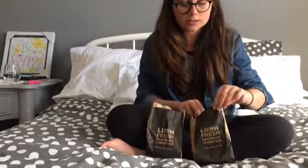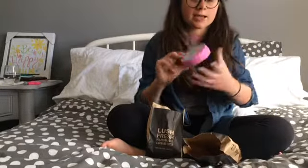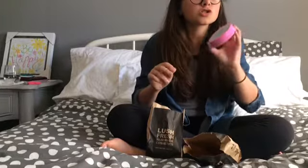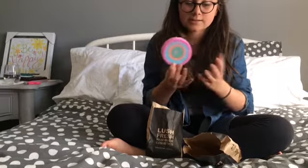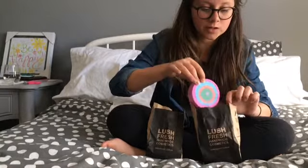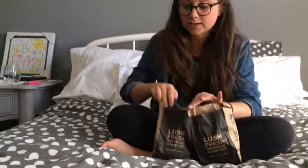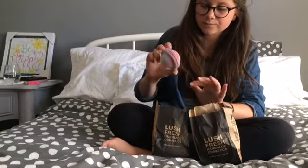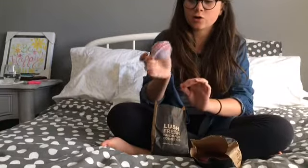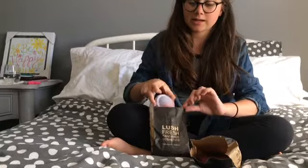The first bath bomb I got was Brainy Takes a Dip. It looks so good and smells amazing — I've never tried it but everyone talks about how it's their favorite. It's also really big, so I decided to try it. The second one, which everybody knows about, is Space Girl. It's so beautiful and smells so good, and I can't wait to try it.